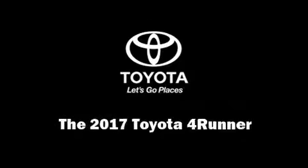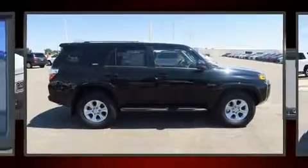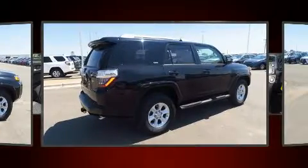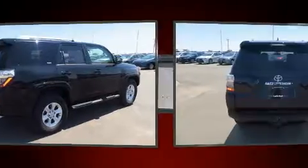Discerning drivers will appreciate the 2017 Toyota 4Runner. Under the hood, you'll find a six-cylinder engine with more than 270 horsepower, providing a smooth and predictable driving experience.